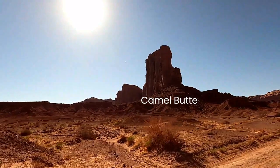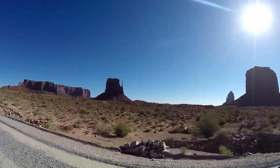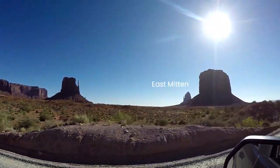People who are in a hurry may be able to complete the drive in an hour, and it should take less than four hours to complete. The Visitor Center provides an elevated view of the Mittens and Merrick Butte. Inside you will find paintings, jewelry, books, shirts, hats, and other souvenirs and keepsakes. There is something for every budget.